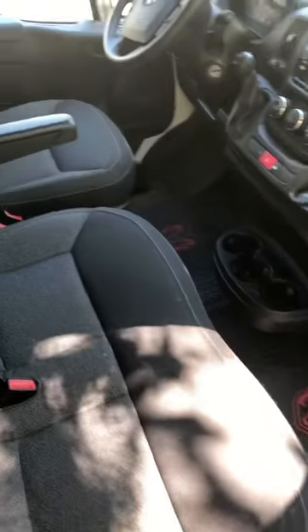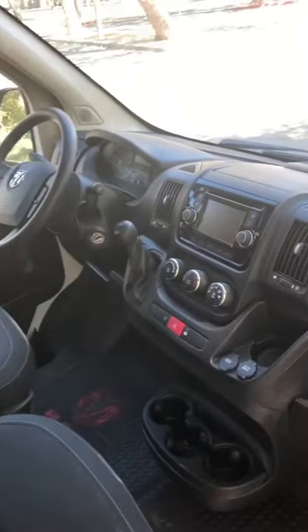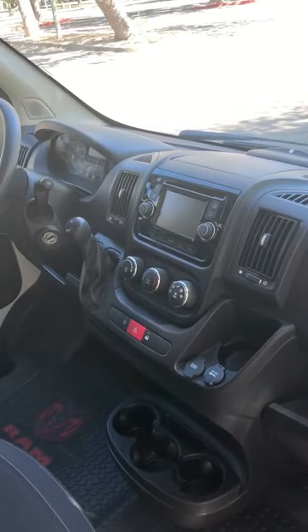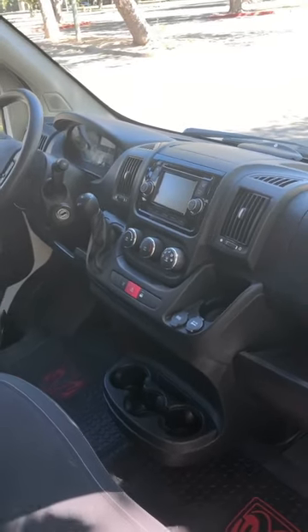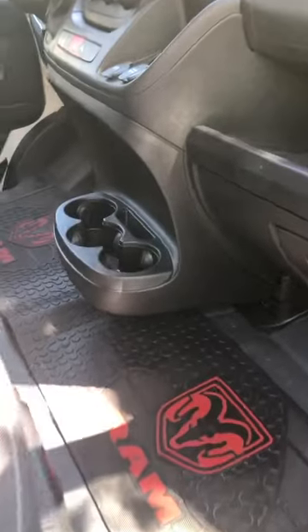Let me give you guys a quick tour. This is our cabin — three seats with seat belts. We have a modern in-dash display with touchscreen, Bluetooth for your cell phone, and a backup camera. Plenty of storage for drinks below and also storage above.